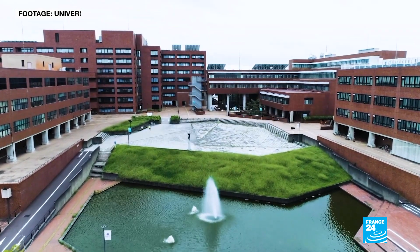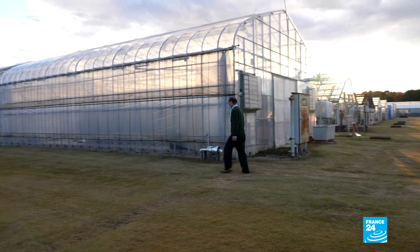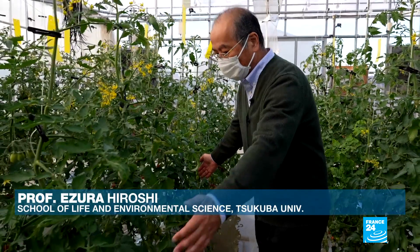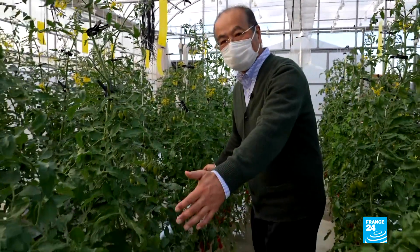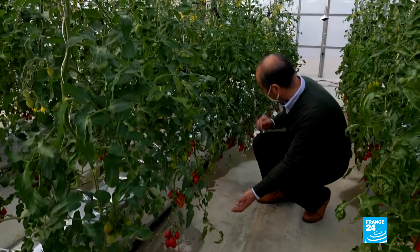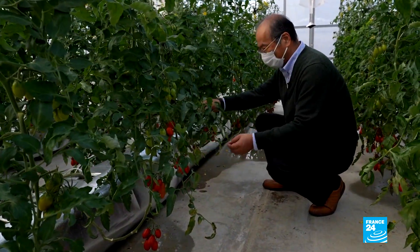Here in the grounds of Tsukuba University near Tokyo, Professor Hiroshi Ezuro is growing a new type of tomato. From here to there are tomatoes with high levels of GABA, and these ones here are normal tomatoes that we're using for experiments. As you can see, they look exactly the same.